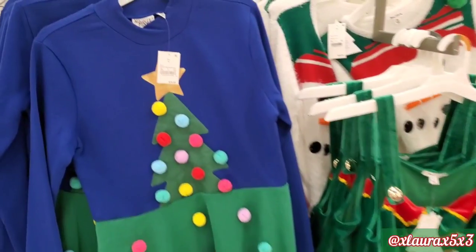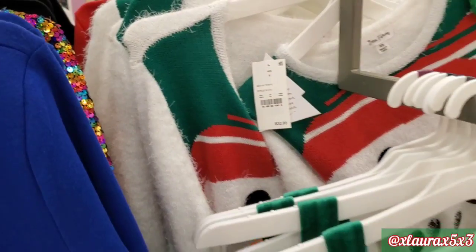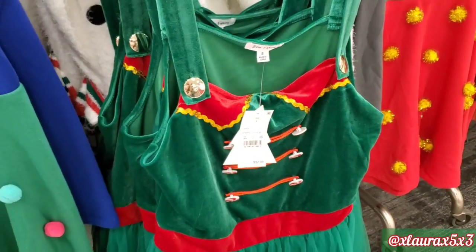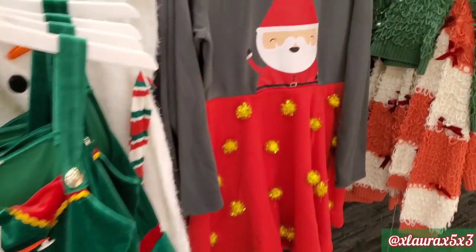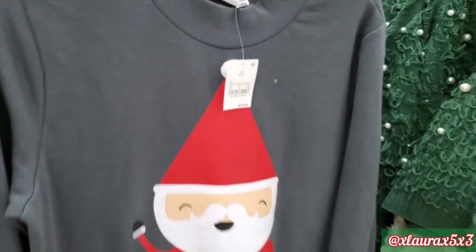They have dresses for $29.99. This one is the Snowman. This one is an Elf dress for $32.99. I thought this one was pretty. This one is also priced at $32.99 and has Santa.